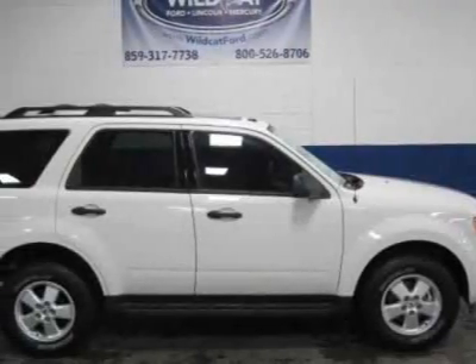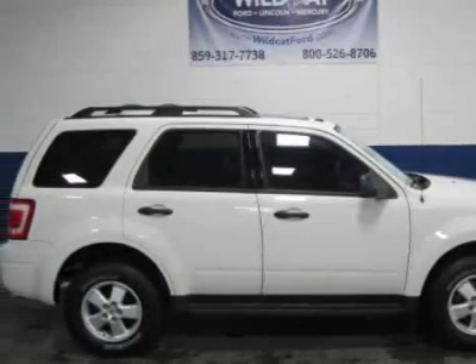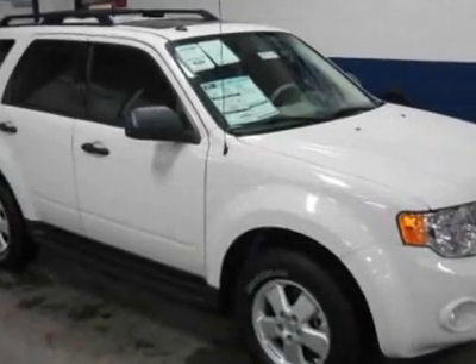Look at this new 2011 Ford Escape. For your protection, this vehicle has a full factory warranty.